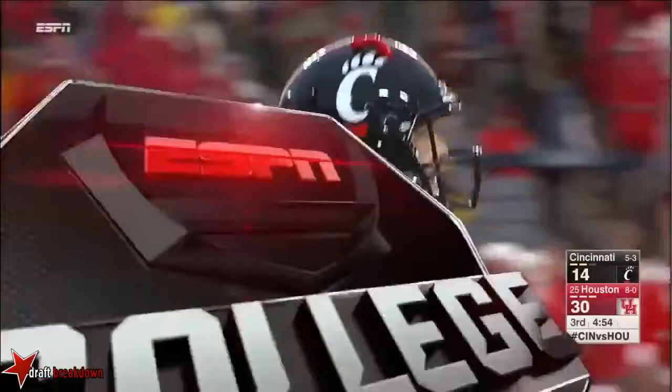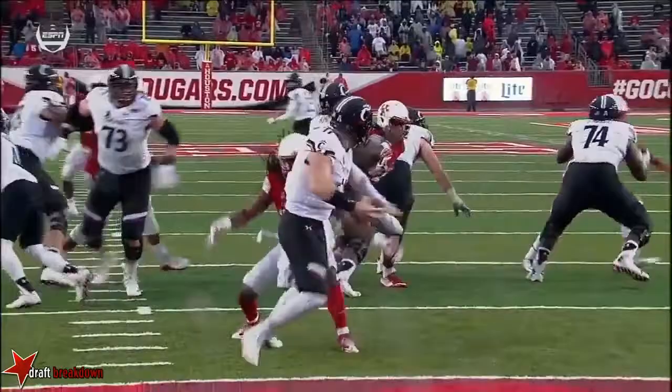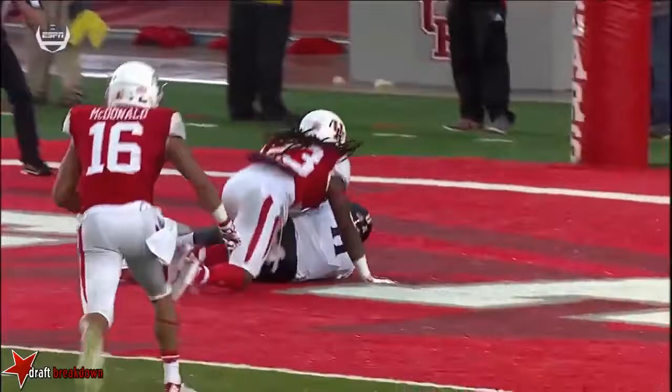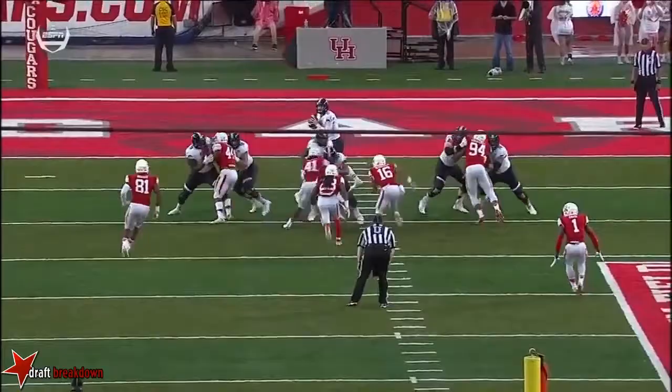That's the beauty of this blitz. When they run it up the gut like that with a middle linebacker, the two inside linebackers crossfire in front of it, and that gets picked up. That eats up the running back. There's no one left home to pick up Stewart — so he becomes free on the quarterback. That's Keel's guy that he has to either get rid of the football or get out of.